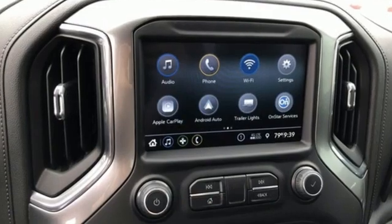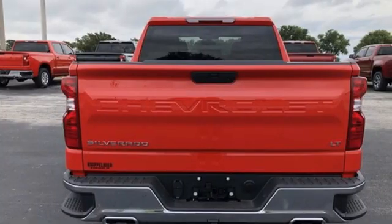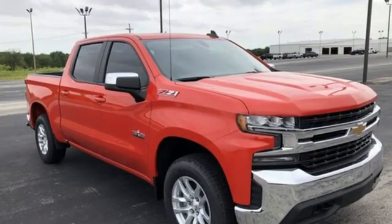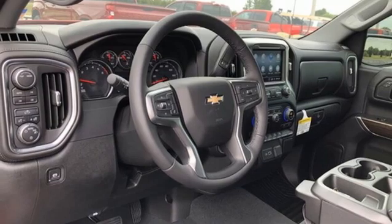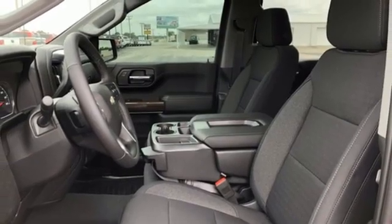It comes with all the amenities you need: intercooled turbo inline four-cylinder engine, four-wheel drive, engine auto stop-start feature, aluminum wheels, streaming audio, wi-fi hotspot, manual tilting steering column, front tow hooks, electronic shift on the fly, and automatic transmission.